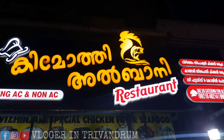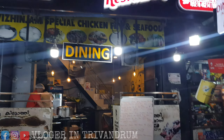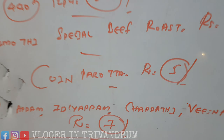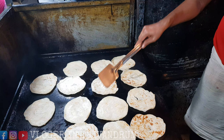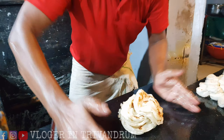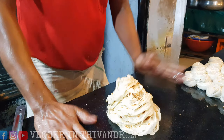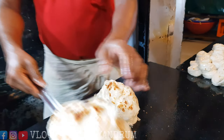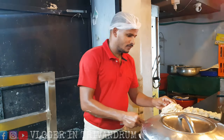Hi friends, we are going to come to this spot in the area of Kimothi Albani. Here's the speciality: spicy chicken soup and coin burrot. We are going to take the left side of the coin burrot and the right side of the chicken. That is spicy chicken.